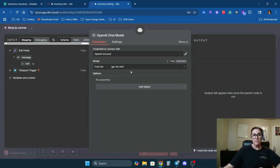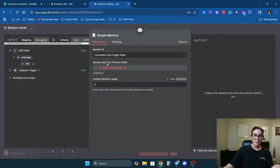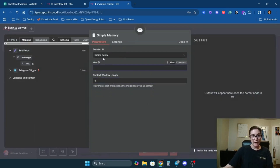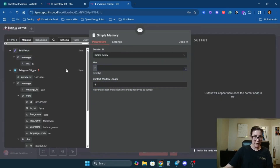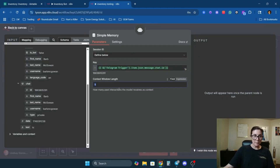I'm going with GPT-4o mini — it doesn't need to be anything fancy. Next I'm going to add simple memory, leave it at five, and define the session ID from Telegram. Now it's going to be able to remember back five conversations so the model has context.